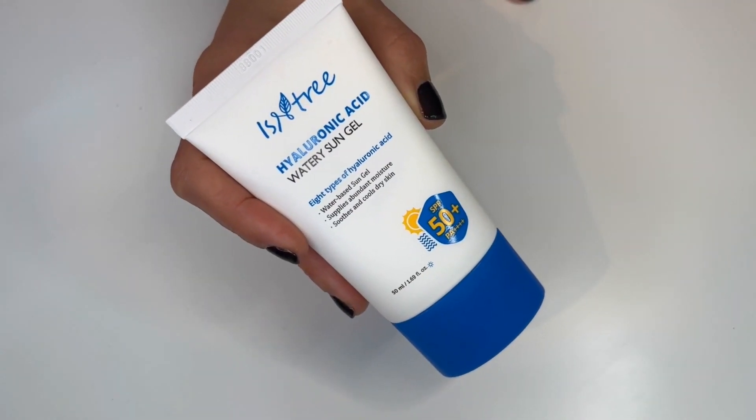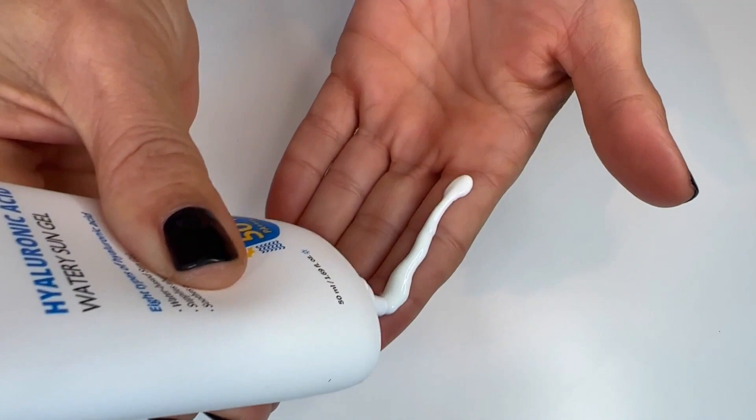Next up is another Korean product: Isntree's Hyaluronic Acid Watery Sun Gel SPF 50 PA+++, only 16 euros for 50 mils. It contains hyaluronic acid and niacinamide. It is very lightweight with a milky consistency and just sinks in nicely. It has a cooling effect, which was surprising, and it leaves that beautiful light sheen. Look at that — it is beautiful.